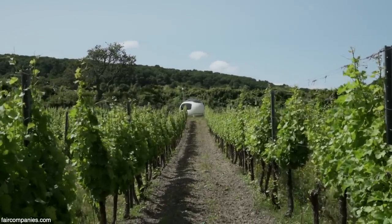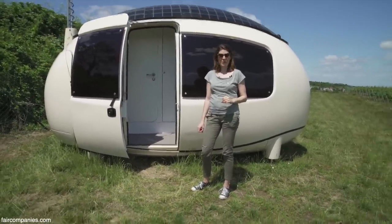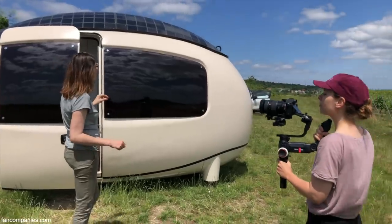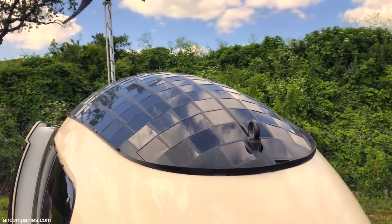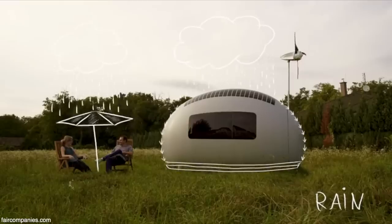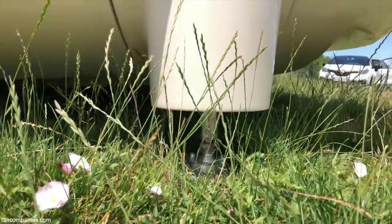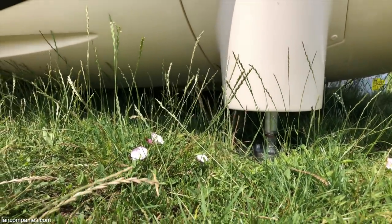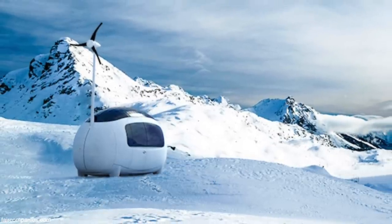The EcoCapsule is our lovely giant egg — an egg-shaped sustainable micro home. It's completely off-grid, powered only by wind and solar energy. The egg shape is designed so that the gathering of rainwater and dew is maximized. It doesn't have wheels and it's not meant to be a caravan. It stands on four adjustable feet, which is an advantage because you can place it on a hill.